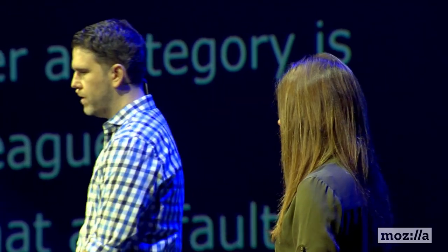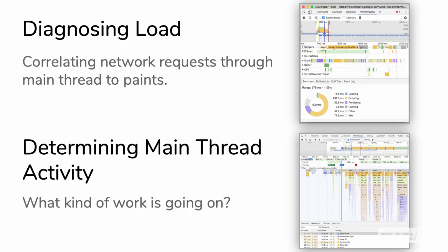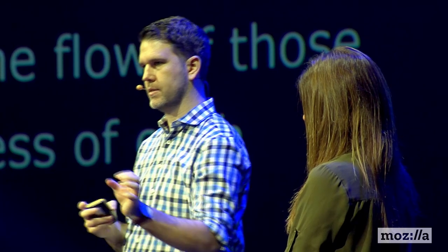About here is probably when it makes sense to bust out the profilers and go into the performance panel inside DevTools. There are two things you do at this point. You use the panel to diagnose what's happening in the load - that's a lot of looking at the network requests coming in, the main thread activity, and the paints and what's actually showing up in the screenshots to the user. Understanding the flow of those things - a lot of times you start from the sequence of screenshots and ask: okay, that's the screenshot I want - what happened before it and how can I make all those things take less time?